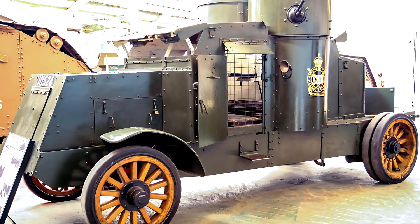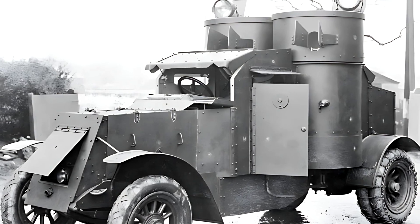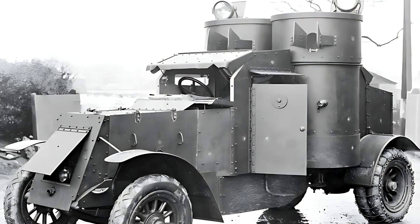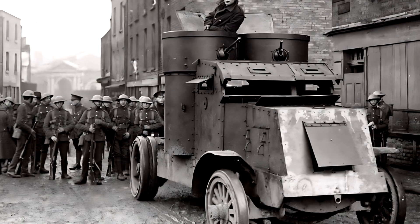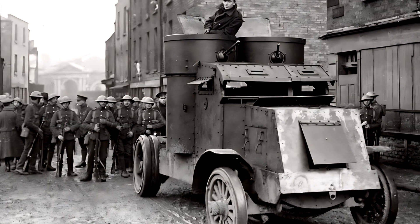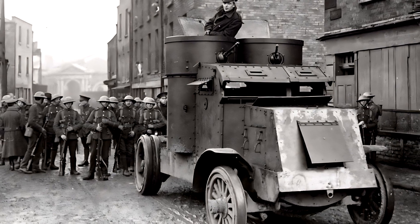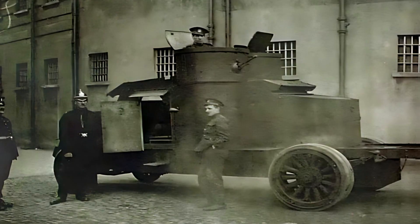But this vehicle's story began even earlier. During the war, 16 American Peerless trucks were converted by the British into primitive armored cars. These early models had open tops, were armed with a pom-pom gun and a machine gun, and were delivered to the British Army in 1915.